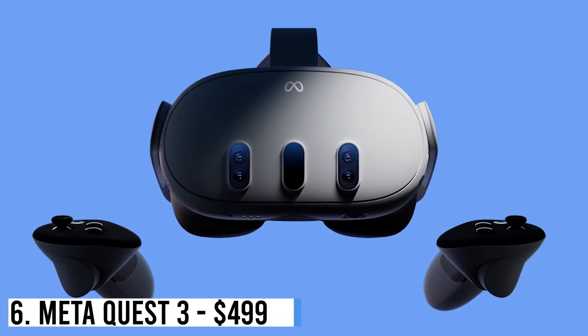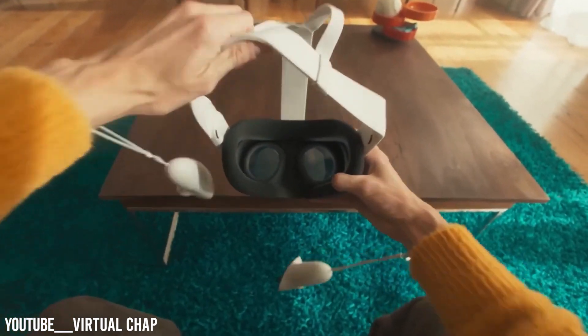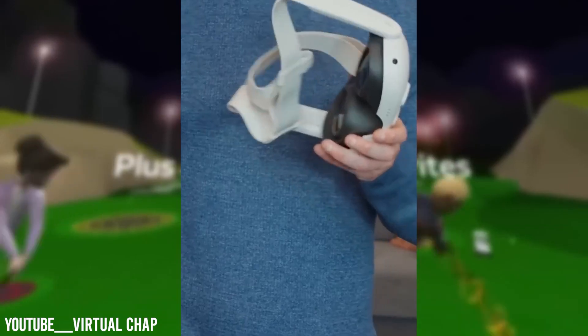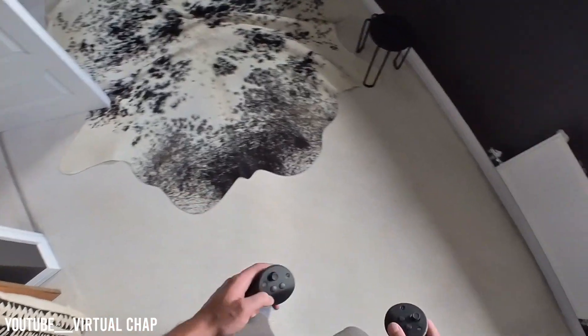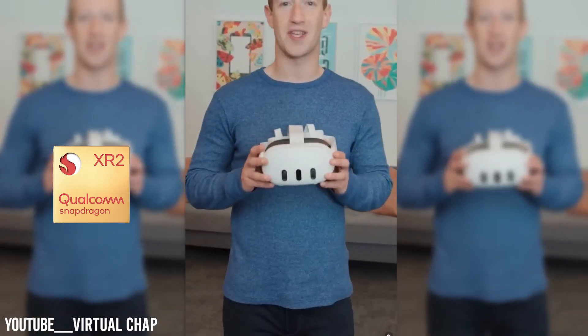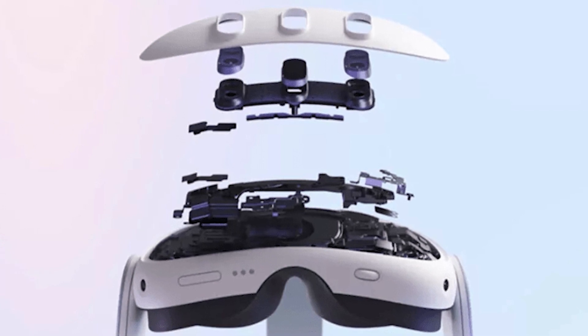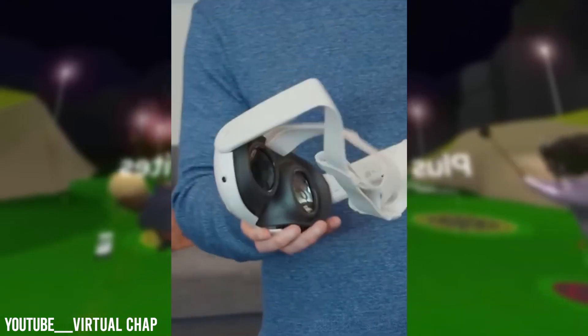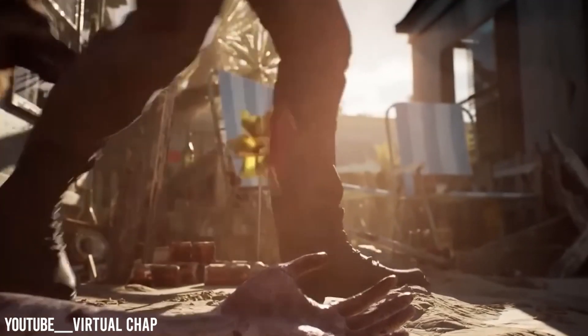Number 6: MetaQuest 3 – $499. Introduced a week before Apple's headset announcement, MetaQuest 3 is an upgraded variant of Quest 2. Featuring color cameras, it's 40% slimmer, has new motion controllers, and enhanced comfort with added fabrics. It boasts Touch Plus controls, True Touch haptics, USB-C, volume control, IPD wheel, and power button. Fueled by Qualcomm's Snapdragon XR2 Gen 2 chip, it holds 12GB of RAM, 512GB of storage, updated LCDs with 2064×2208 per-eye resolution, and a 120Hz refresh rate.